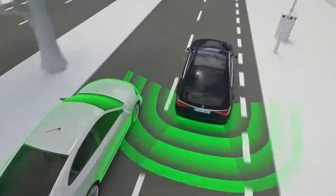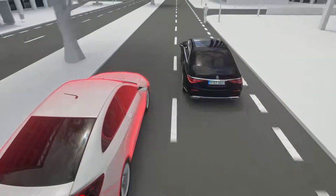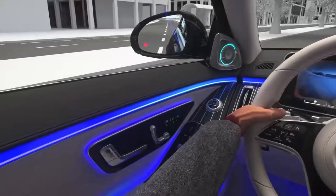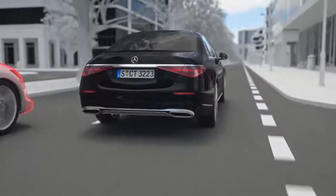If this is the case, a red triangle appears as a visual warning in the exterior mirror on that side. Depending on the situation, an additional acoustic warning signal sounds when the driver uses the turn signal.